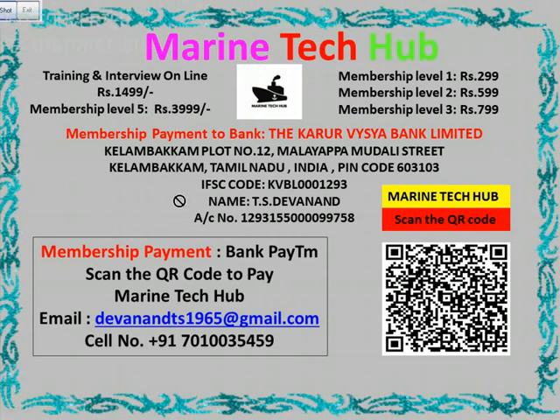If you want to subscribe you can pay me. The bank details are shown here if you want to pay through bank, and if you want to pay through Paytm you can scan the QR code.